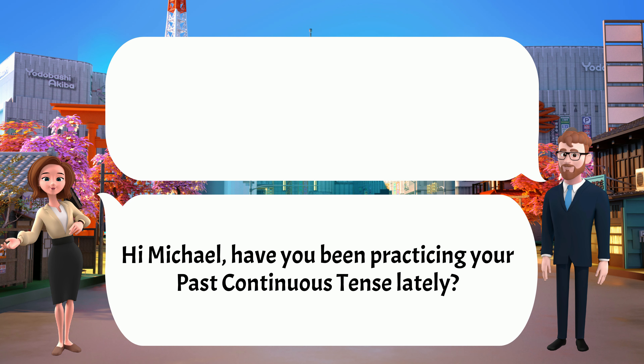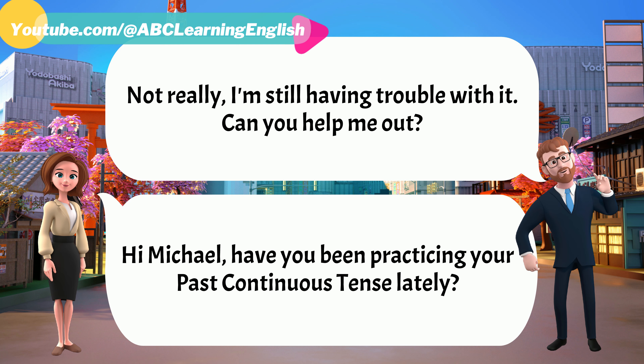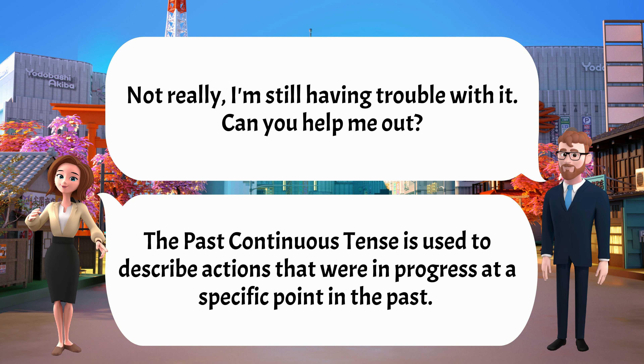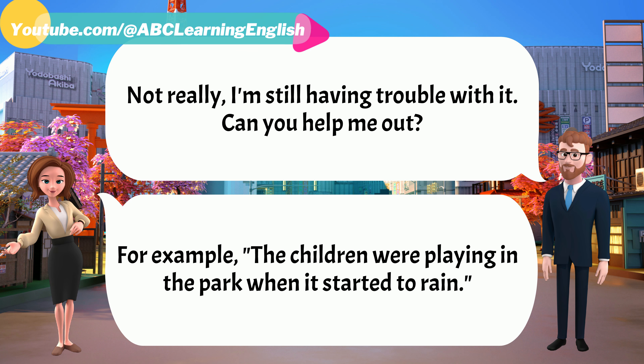Hey Michael, have you been practicing your past continuous tense lately? Not really. I'm still having trouble with it. Can you help me out? Sure, no problem. The past continuous tense is used to describe actions that were in progress at a specific point in the past. For example, 'The children were playing in the park when it started to rain.'